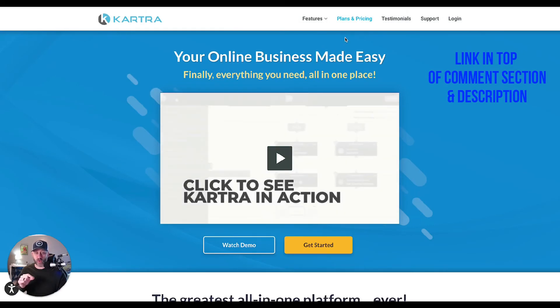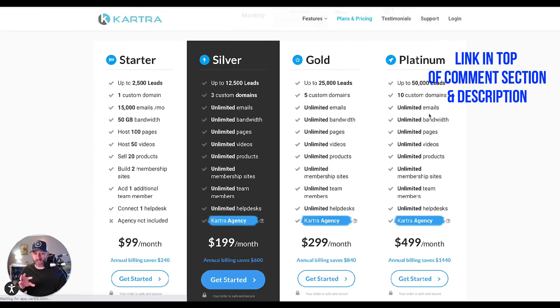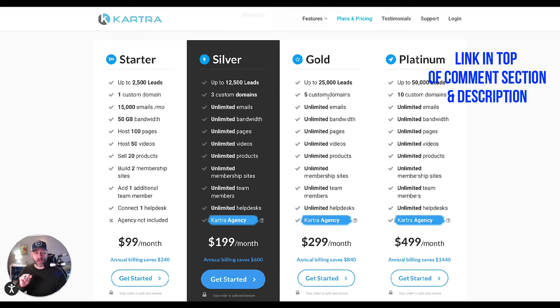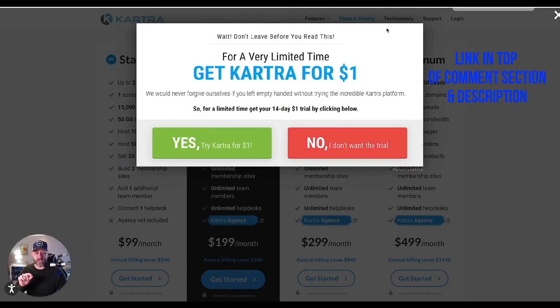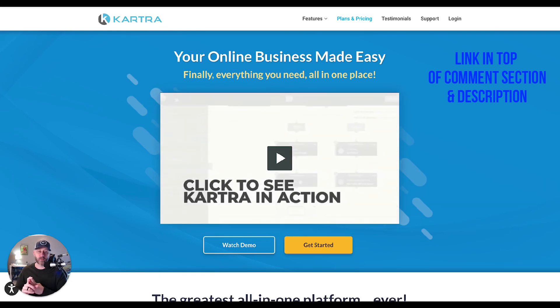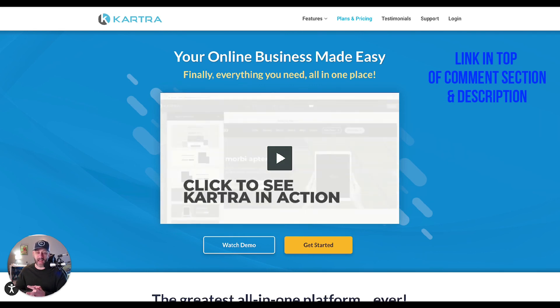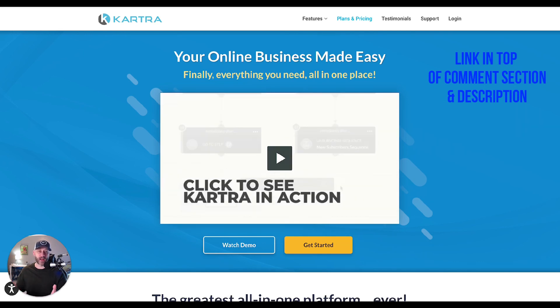Let me show you how to get your $1 trial to see if it's a good fit for you. Come over here and click Plans and Pricing, and you'll see the different plans, pricing, and what everything includes. Take your mouse and go off like you're going to leave, and they have a pop-up that comes up — from here you'll see that you have a 14-day trial for $1. Just click yes, and that will let you set up a free trial so you can test it out. If you're looking for an alternative to ClickFunnels, try Kartra out for $1. I've really enjoyed the program — it runs really seamlessly and I think you're going to like it. Let me know if you have any questions in the comment section below and I'll try to answer those as soon as I can.